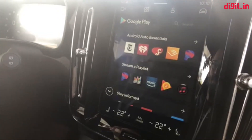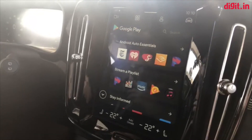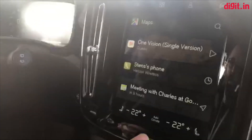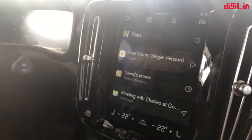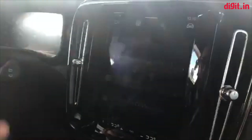I noticed some news apps here as well. How does that function — does it bring up text on the screen? No, it reads it out. NPR News is a good one — it just basically reads out the news and it's voice-based. That's what we announced when this car with Android will be available to buy. They haven't announced an exact date, but in the next few years it will be available.